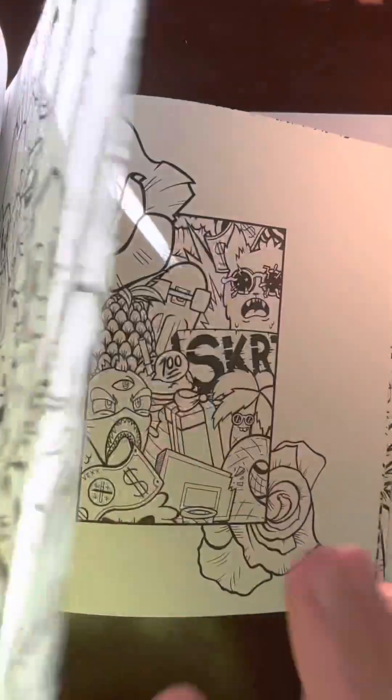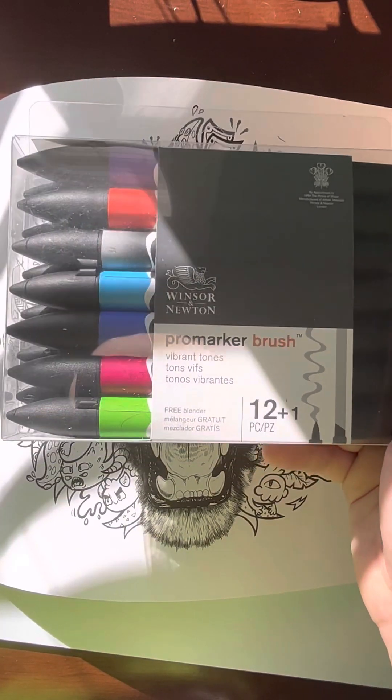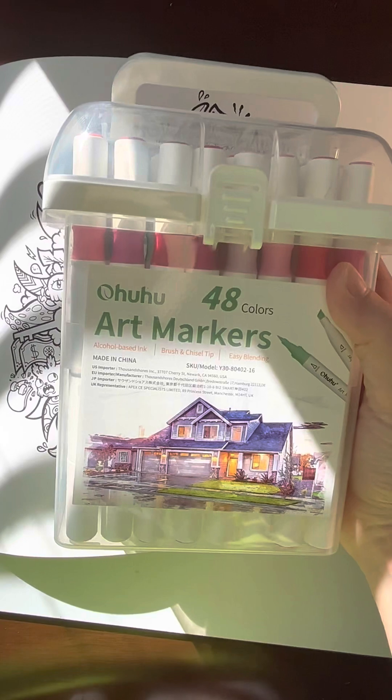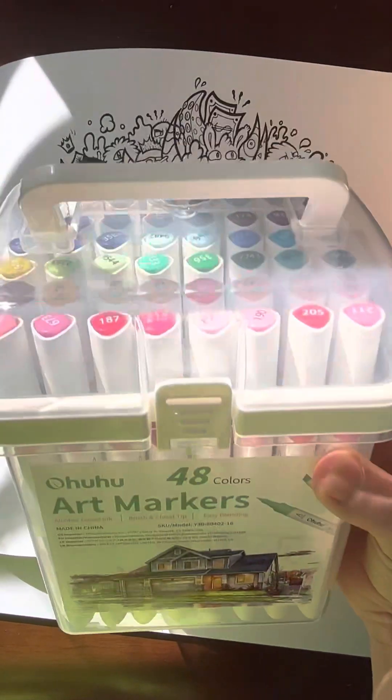So that's just a brief demonstration — there are a few more but I don't want to spoil it all for you guys. Let's first start off with these Winsor and Newton pro marker brushes, it comes with 12 markers. And then we also have these Ohuhu brush markers — 48 of them.